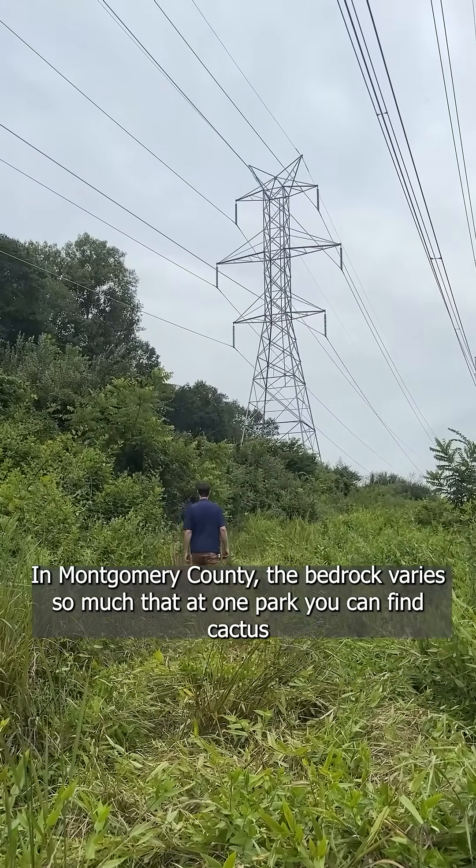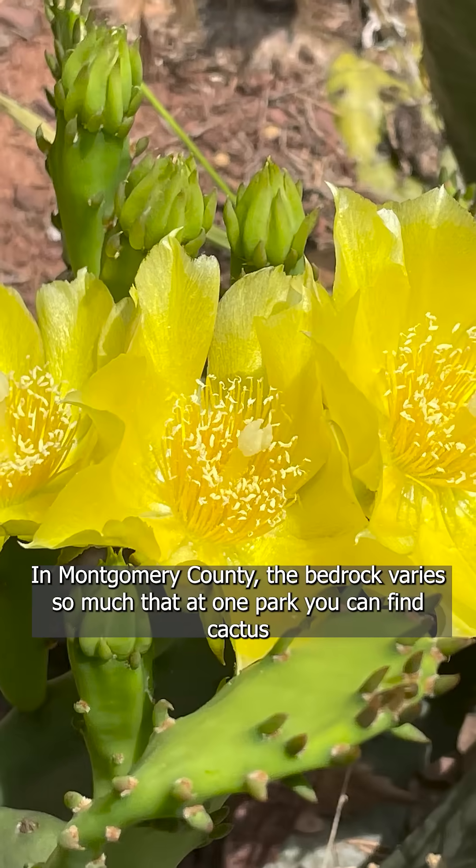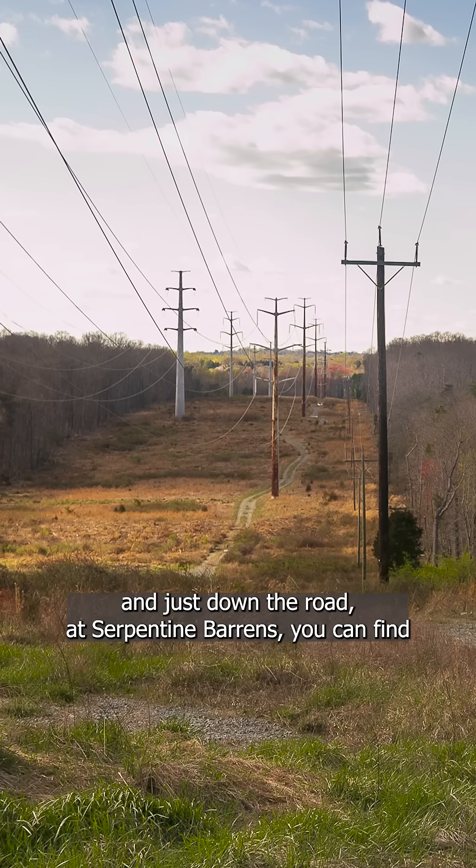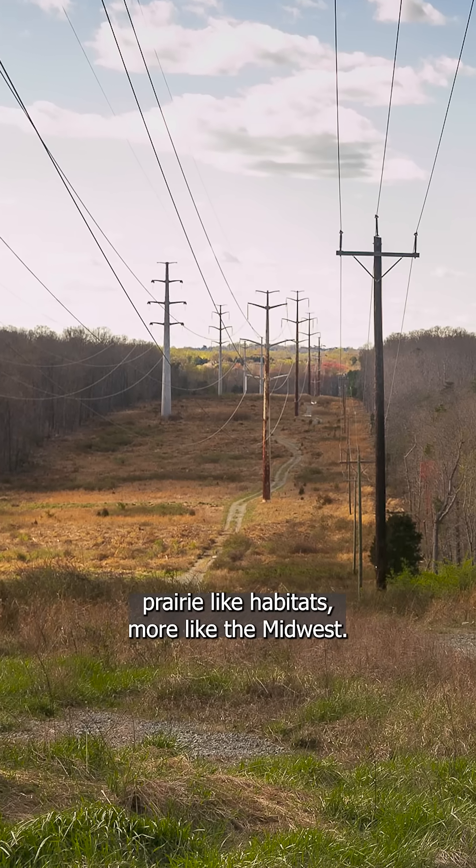In Montgomery County the bedrock varies so much that at one park you can find cactus, and just down the road at serpentine barrens you can find prairie-like habitats more like the Midwest.